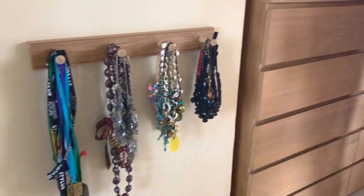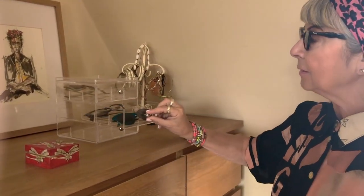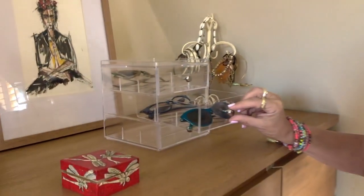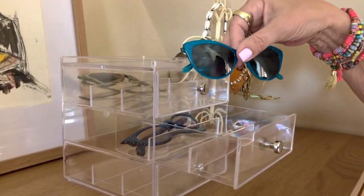This is exciting — I don't know where I picked this up, but I've got this little glasses case so I can find my many vintage-style glasses really easily.